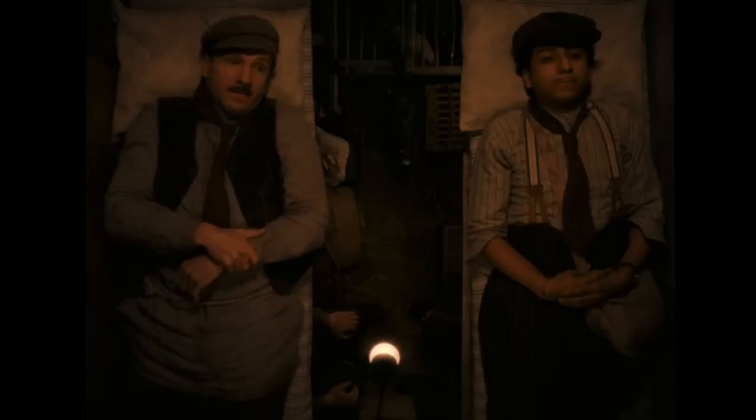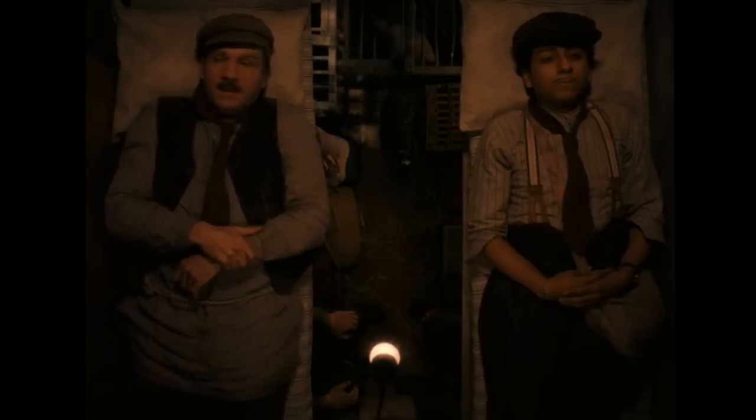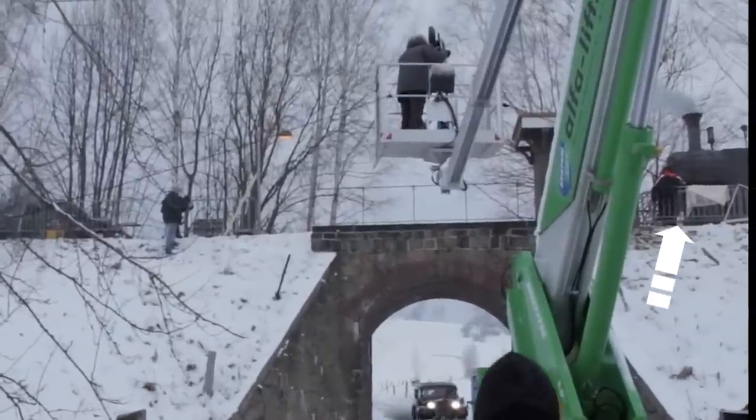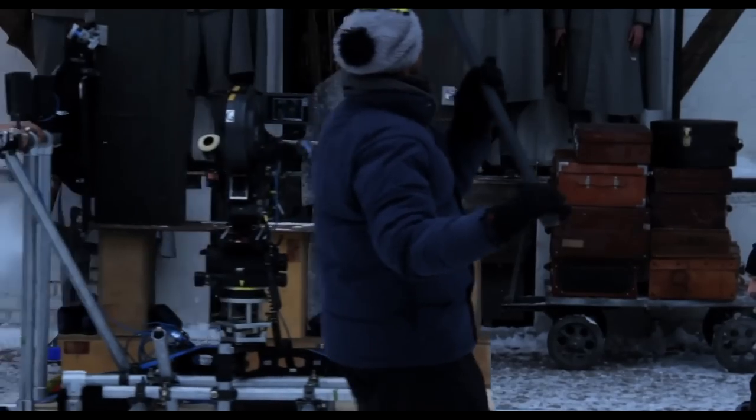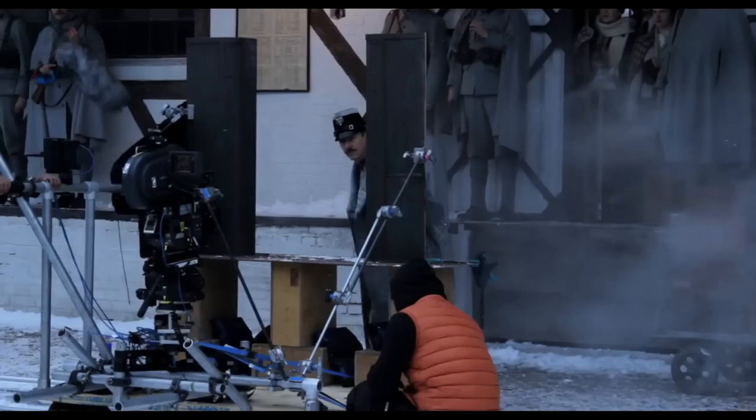Monsieur Gustave and Zero climb aboard a goods train in their escape from Checkpoint 19. This train is entirely made by the prop department, from the cow-catcher-equipped locomotive to the cramped freight car to the interior shop where it pulls into the station — which of course, like earlier, is just enough train interior to wrap around a camera dolly.